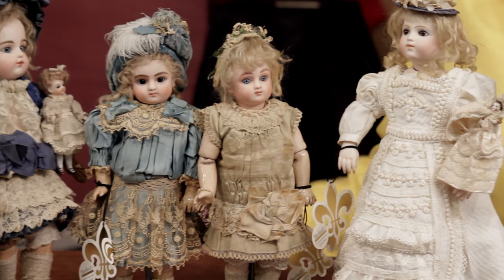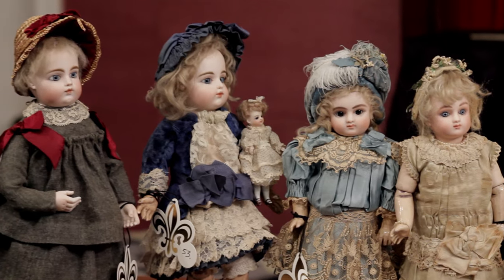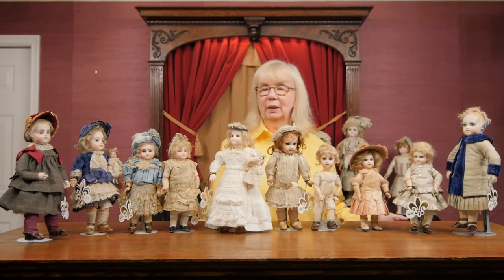But these dolls were made in France — our whole little collection there — and they were made in the 1880s. A wonderful collection.